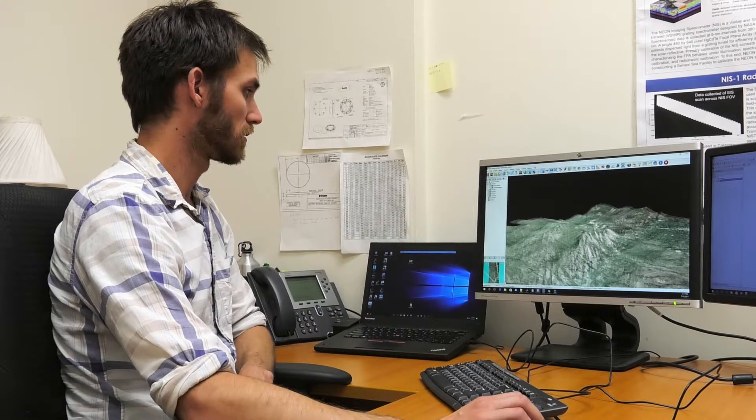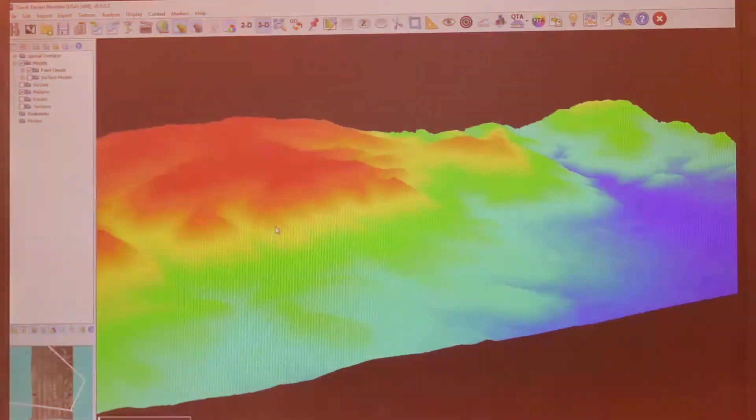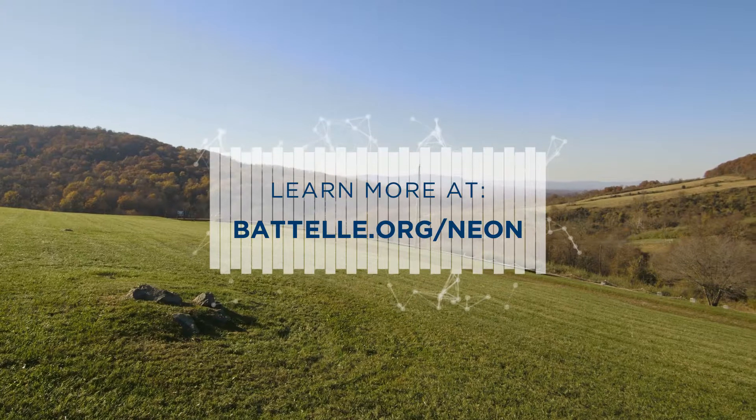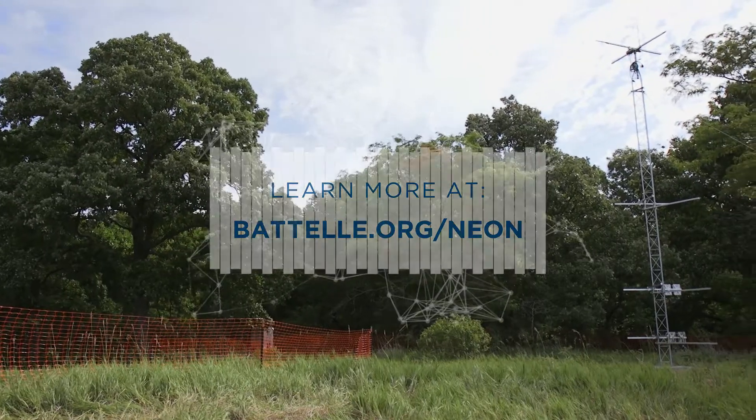Colorado, it becomes freely available to scientists around the globe to explore scientific questions. Learn more about the NEON Project and how it is advancing the boundaries of science by visiting our website at battelle.org/neon.